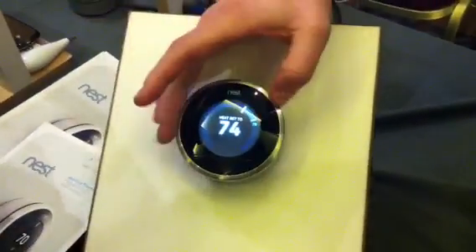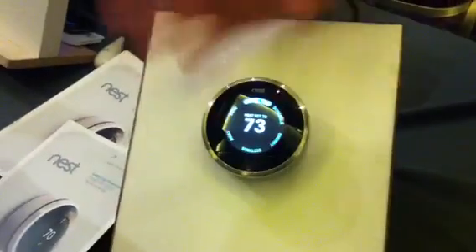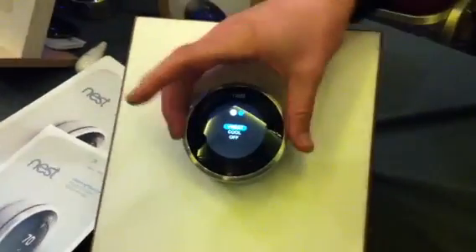So we're in Vegas, let's turn it up really high and turn on the heating. If you want to change the cooling, there's a really simple way of doing that — just turn the knob and click.